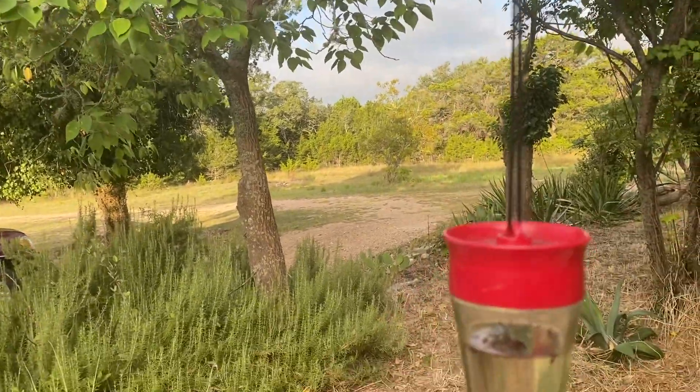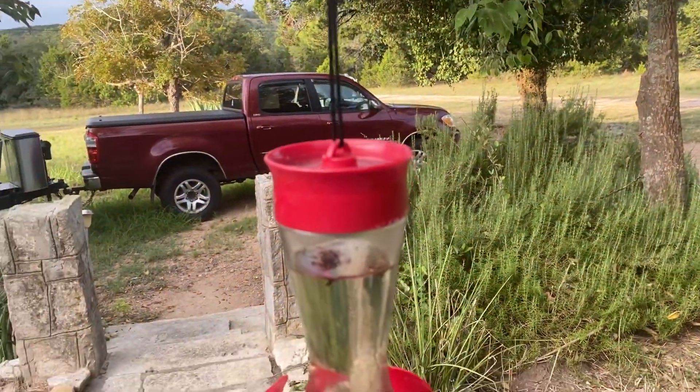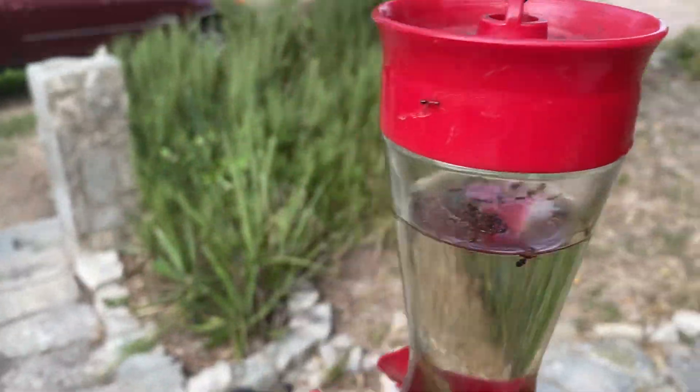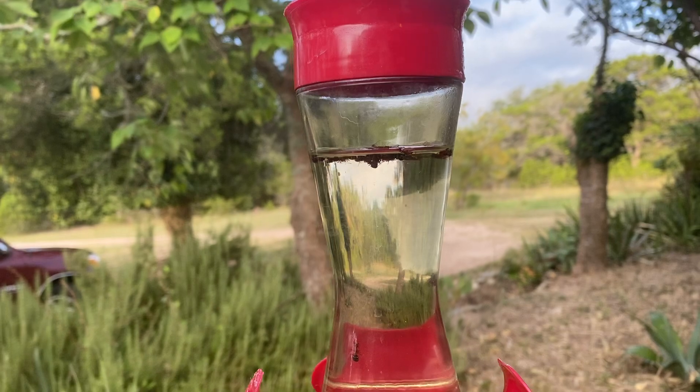That was kind of surprising. And the ants — see where'd he go? Oh there he is. So the ants have discovered this feeder, and in their greed...